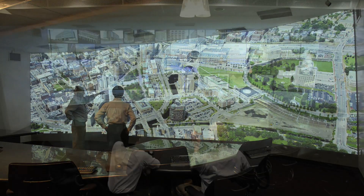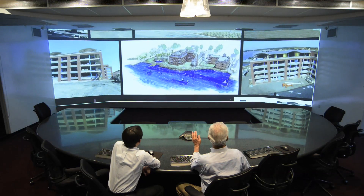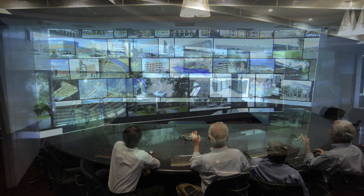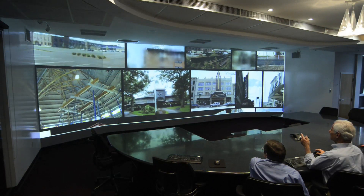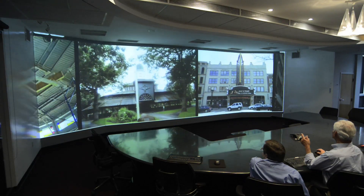Our clients are typically architects, developers, contractors. Quite a few give us calls to come down and meet at our office, only because we have such a facility where it works.